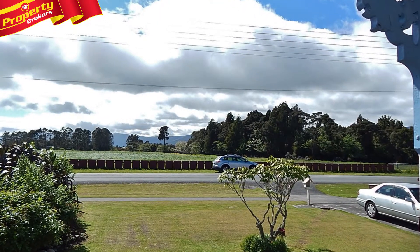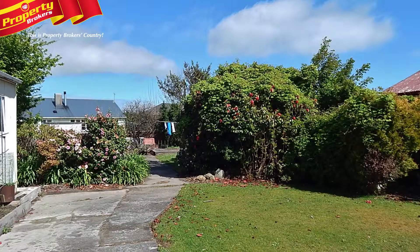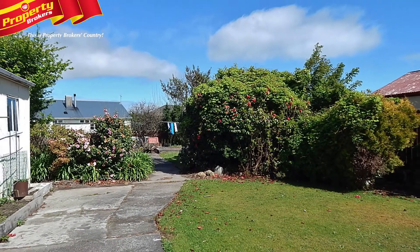The property has a lovely semi-rural outlook and is set in a nice quiet neighbourhood. There's good garaging and just enough area outside to easily maintain.